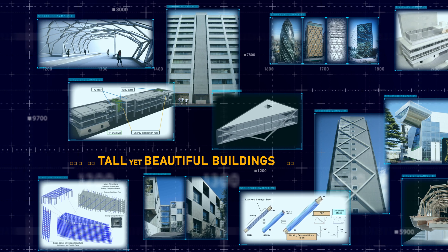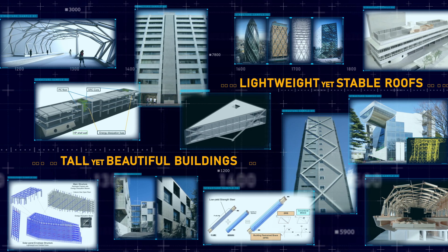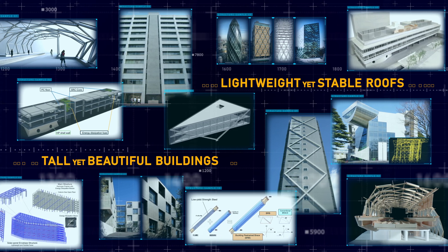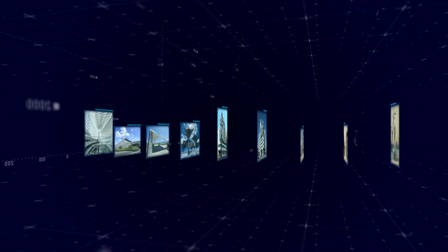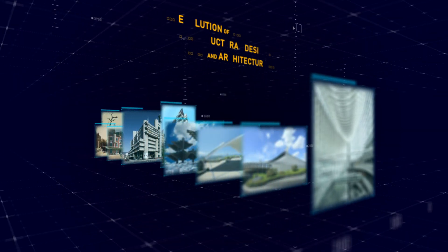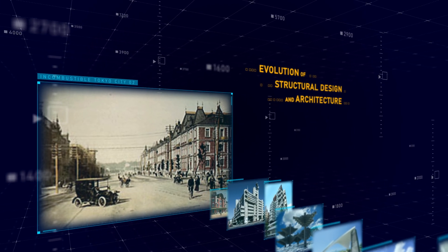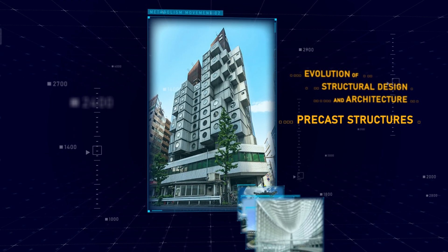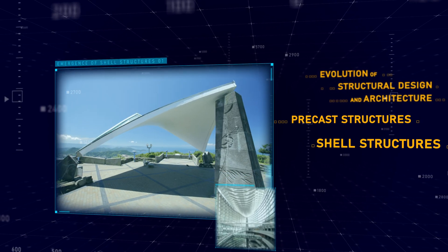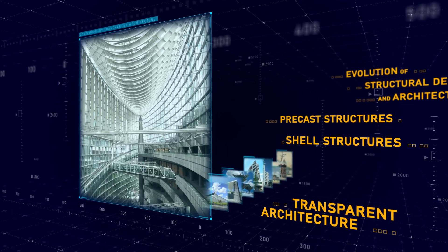Have you ever wondered how tall yet beautiful buildings and lightweight yet stable roofs are realized in areas with a high seismic hazard? In this course, we will look at the evolution of structural design and architecture in Japan. This story starts with the incombustible Tokyo city after the Meiji revolution, before moving on to the precast structures of the metabolism movement, the emergence of shell structures, and concludes with the contemporary transparent architecture.